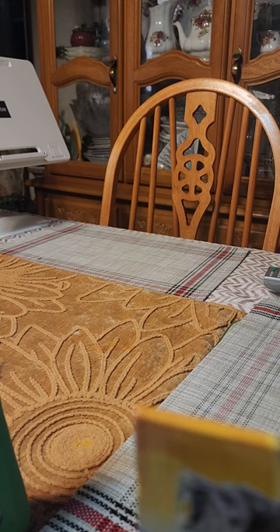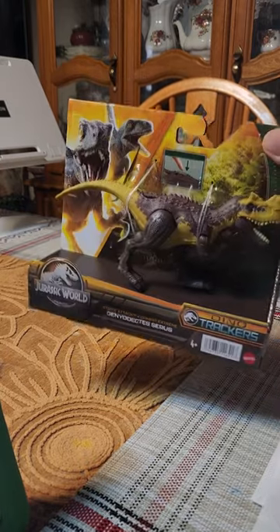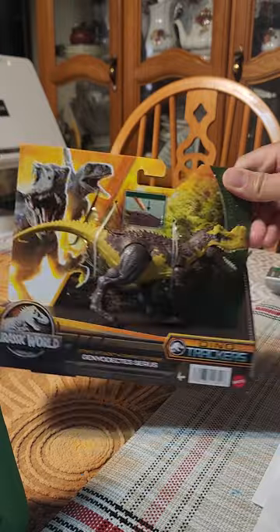Hello, welcome back to a new episode of Saffron and Sypha's channel. Today we're gonna be discussing the Jurassic World Dino Trackers Genyodectes serus, if I'm pronouncing that right.